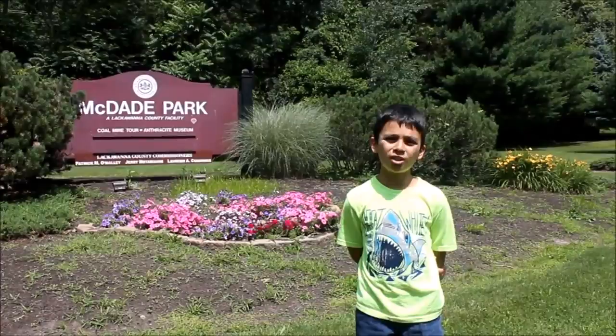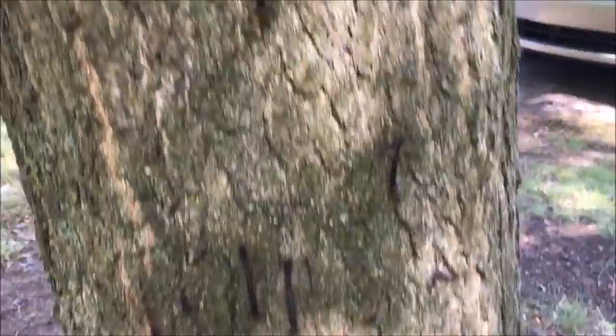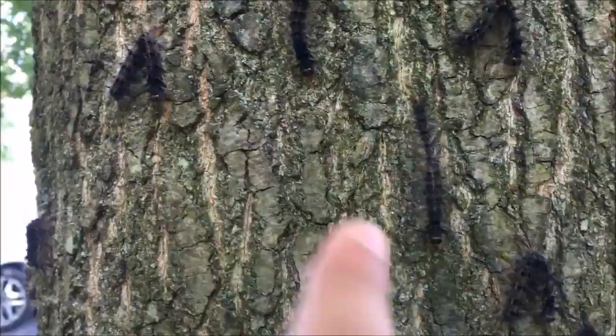This is a gypsy moth and, as you can see, they are all over here. They are all over here and they are an invasive species. There are trees everywhere that are just infested with these gypsy moths.